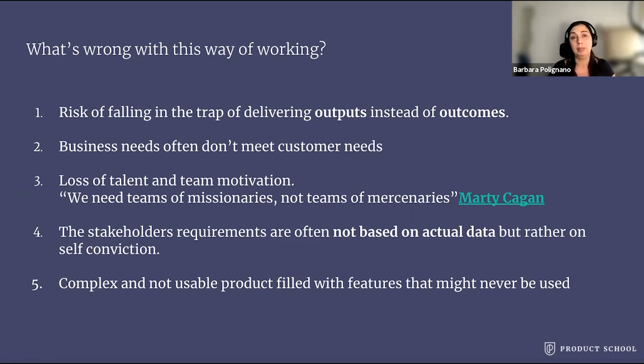In my experience, I can tell you that the best engineers, QAs, and designers will just leave the mercenary team and seek more exciting challenges somewhere else where they feel more empowered. Number four, the stakeholders' requirements are often not based on actual data, but rather on self-conviction. And fifth, complex and unusable products filled with a lot of features that might never be used. This is just a short list — of course there is more to add.